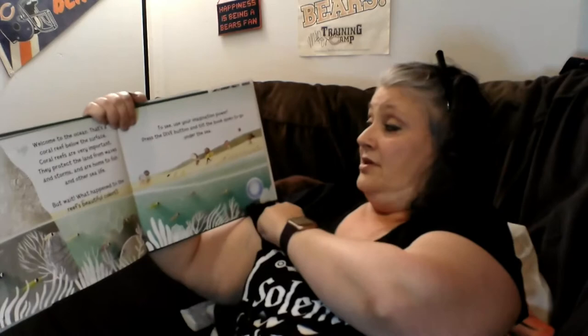Welcome to the ocean. That's a coral reef below the surface. Coral reefs are very important — they protect the land from waves and storms and are home to fish and other sea life. But wait, what happened to the reef's beautiful colors? Use your imagination power. Press the dive button and tilt the book to go down under the sea.